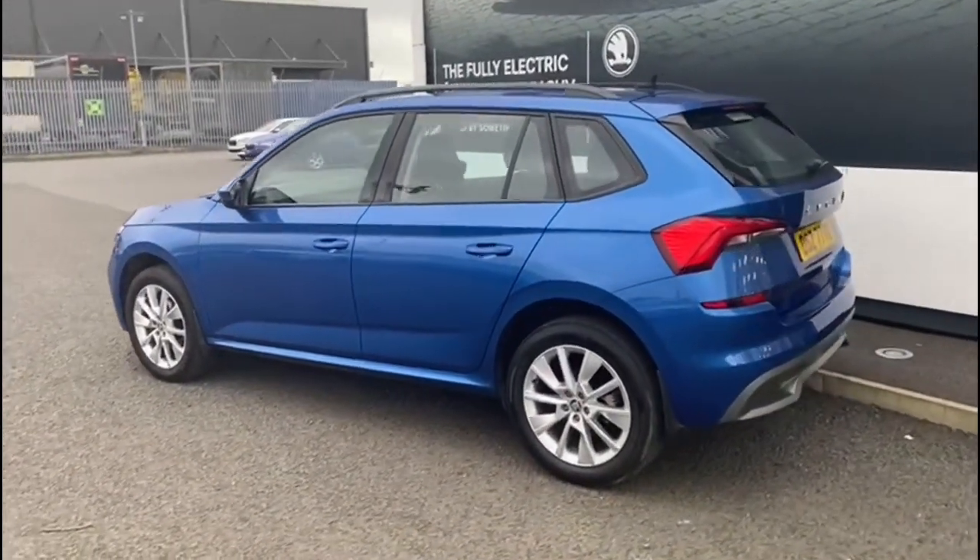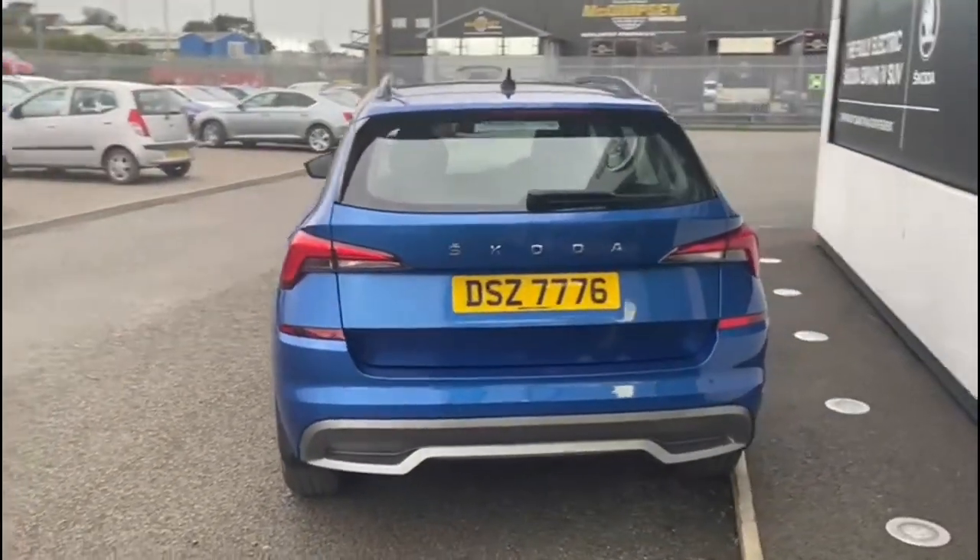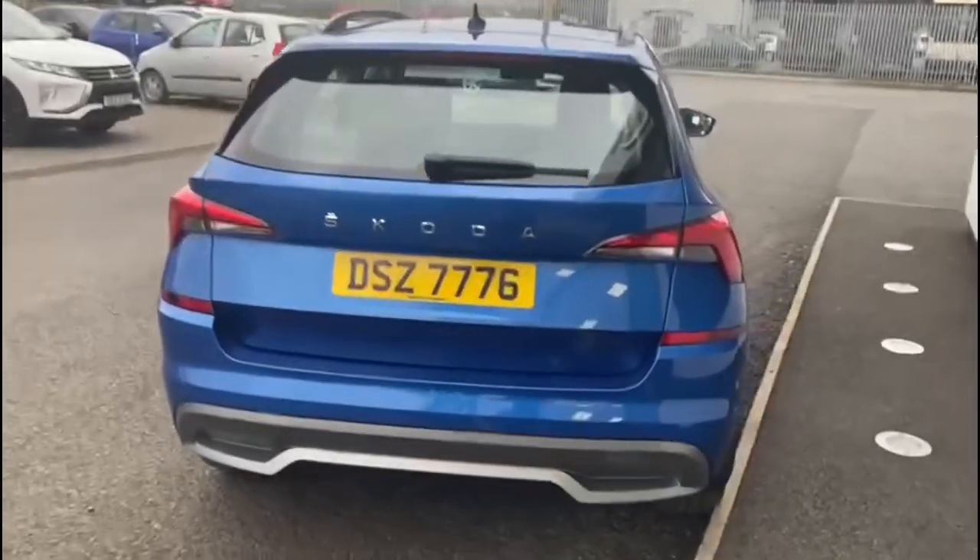It comes standard with colour-coded bumpers, parking sensors, and Bluetooth for your mobile phone. It also has a couple of optional extras in regards to blind spot monitoring, wireless charging, reversing camera, and front sensors.